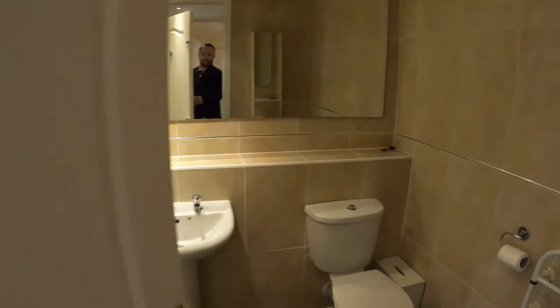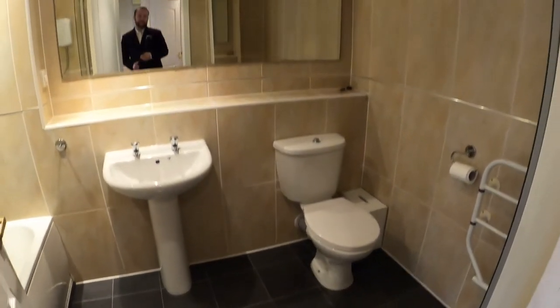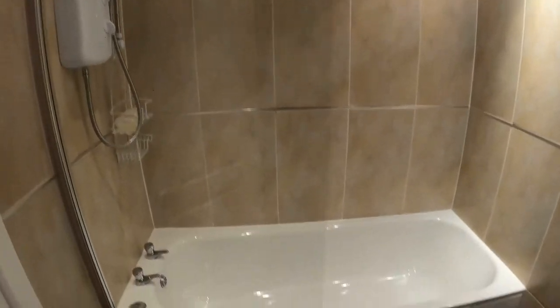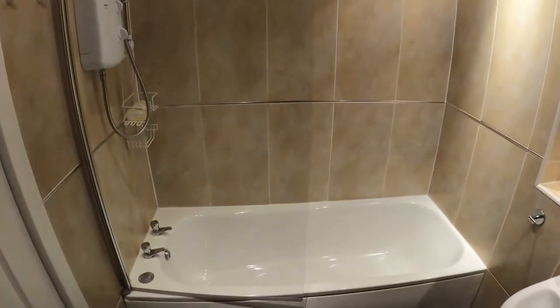The bathroom's great. This here is the bathroom shower — it's an electric shower, so you've got both there, best of both worlds. And a wee storage room here with a mirror.